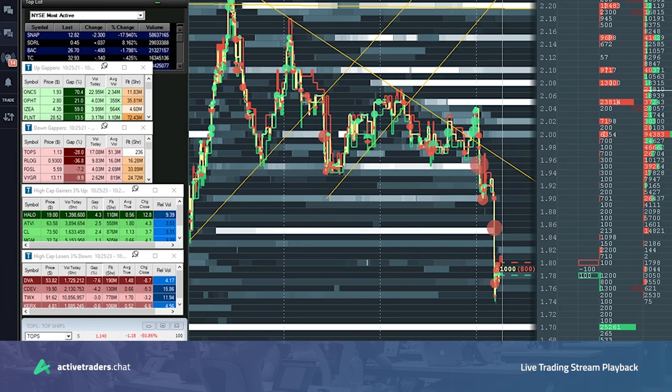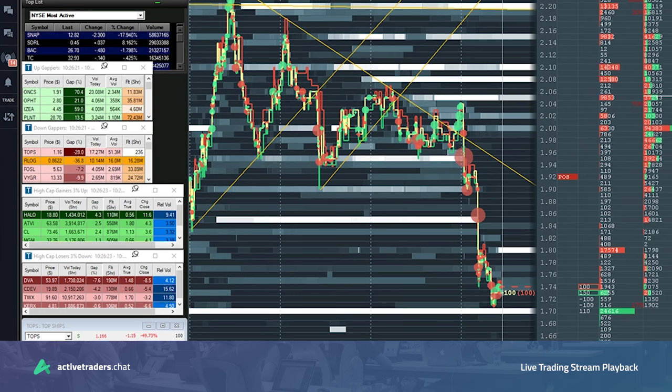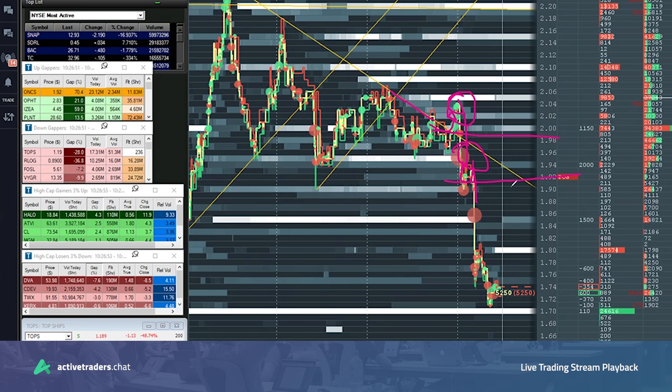Now my position is at 192. That was a key moment there — that break of the trend line, buying volume coming in and automatically getting stuffed. Insta-stuffed. So now what I'm holding for is basically this unwind, and I want to hold 192 as long as I can.